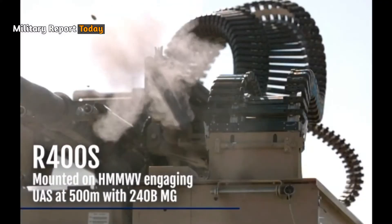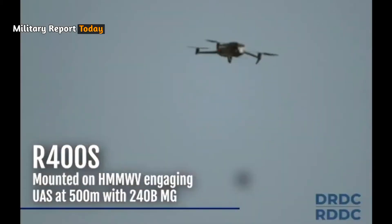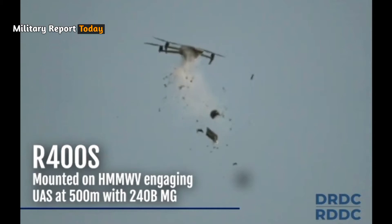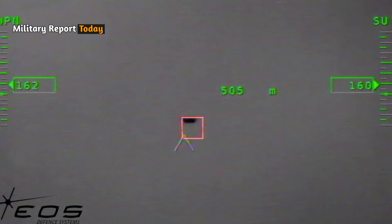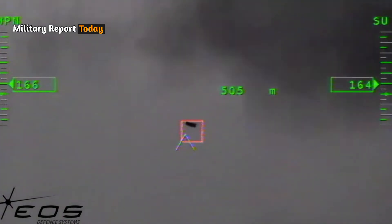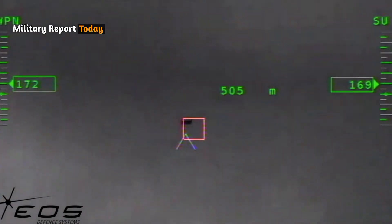From the results of experiments, the Slinger anti-drone system has shown high accuracy in neutralizing drones. The ammunition fired can hit targets up to 500 meters away, with a single shot proving deadly and very effective in neutralizing modern drone threats.